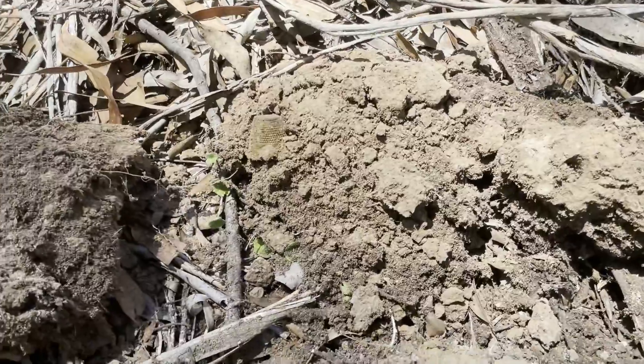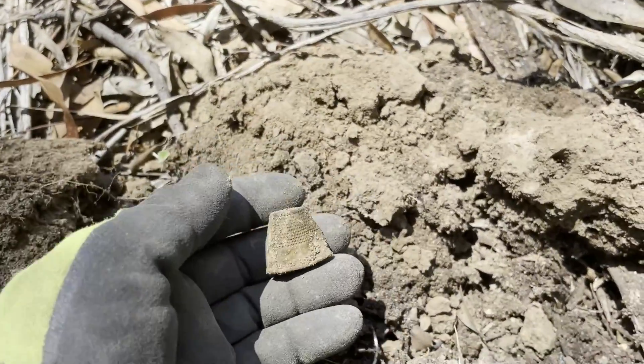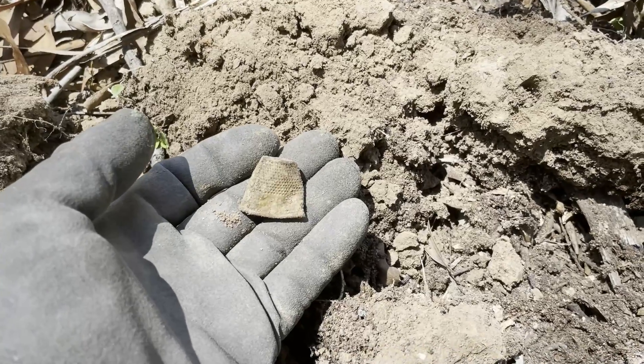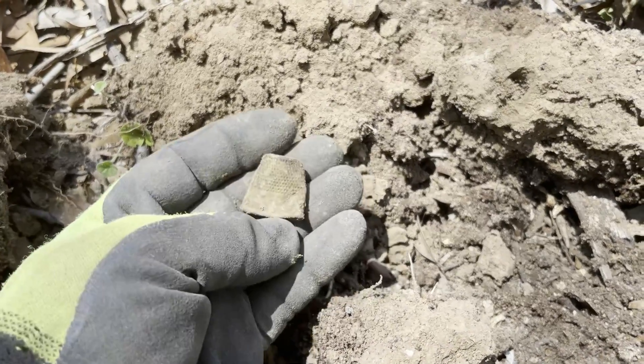Really turning into one of those days. A thimble! I have not found a thimble in months.